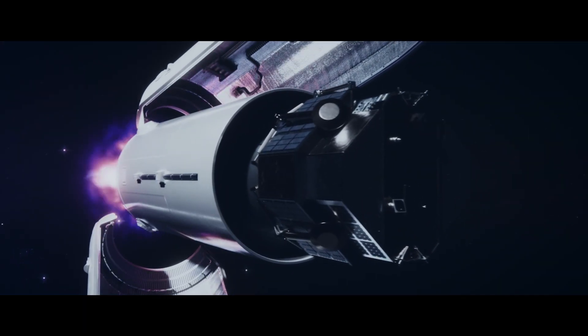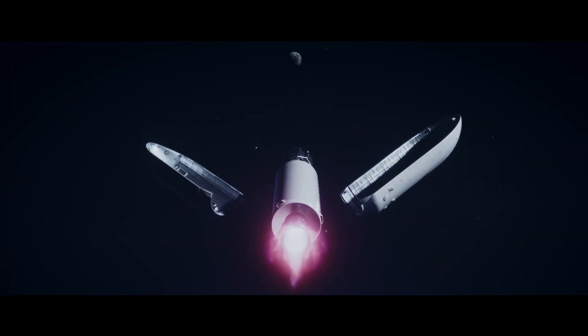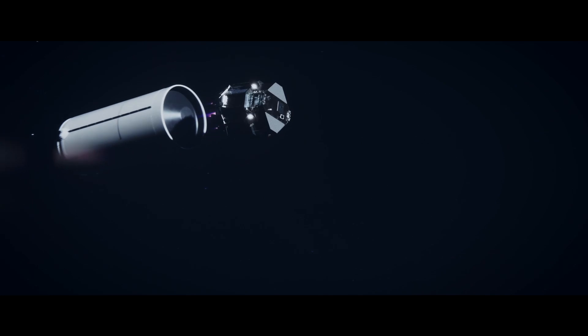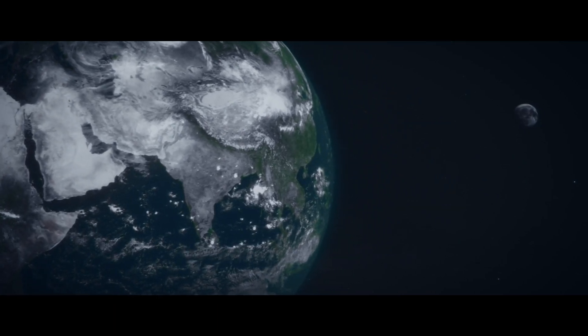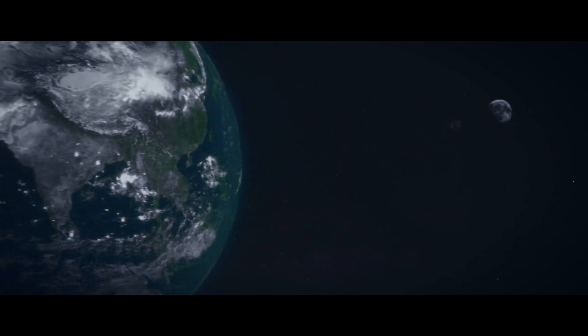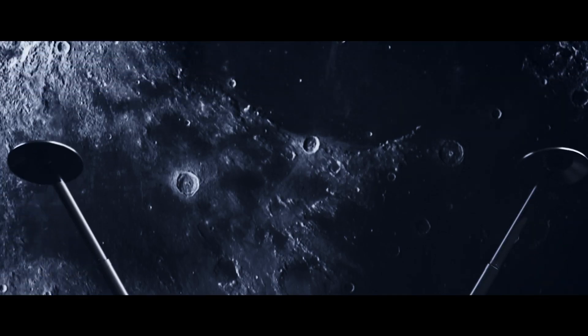Once the payload is in orbit, the lander separates, and the final parts of the rocket are discarded. The lander is now injected into a transit orbit and accelerates in a series of slingshots until, eventually, the Moon's gravitational tug pulls it into an orbital path.